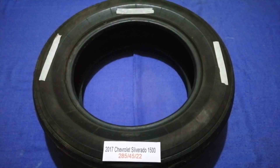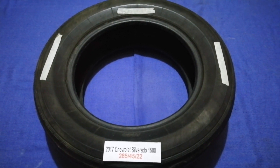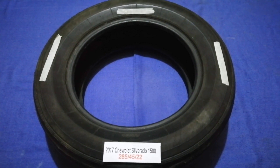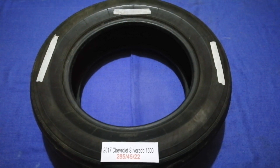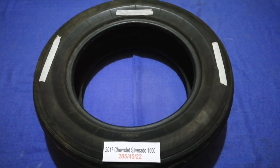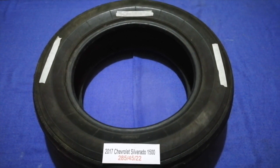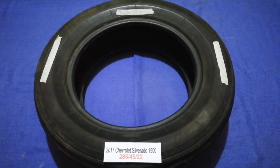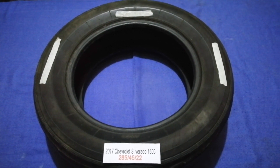So once again, the tire size for your 2017 Chevrolet Silverado 1500 is 285/45/22. If you know a cheaper place to get tires for your car, make sure to leave a comment and let the rest of us know. Don't forget to check the video description for the most recent price. Thank you for watching — please like and subscribe.